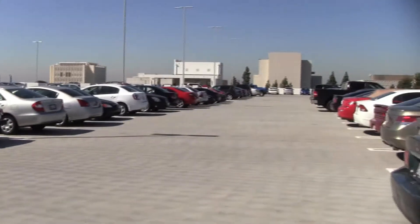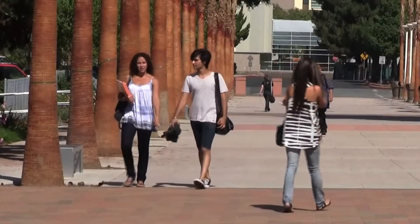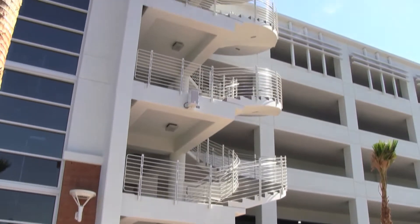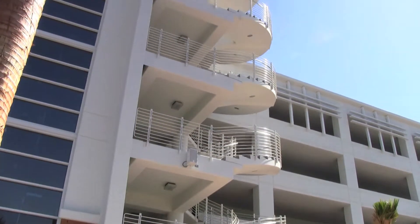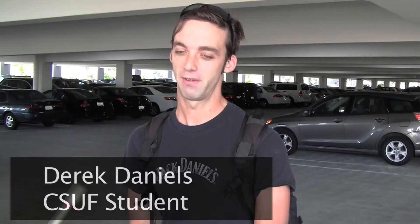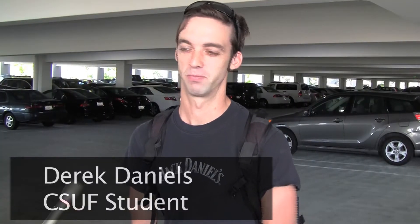The $24 million east side parking structure at Cal State Fullerton was supposed to be a saving grace for students. Now open, students are still experiencing those parking woes, and many are finding the structure a nuisance. Half the time I leave without finding a spot and go park in a different parking structure.